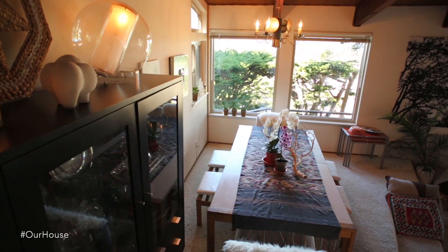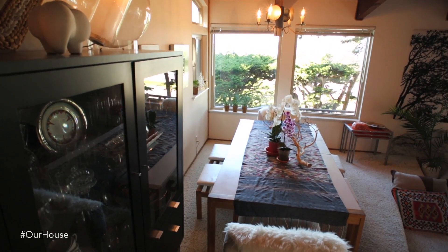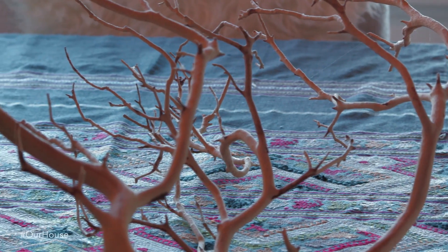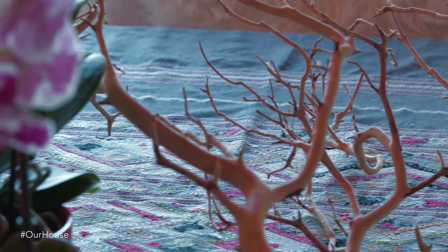So this is our dining room. We have a lot of dinner parties here. I love this big table we got at a vintage shop in San Francisco. This is a tapestry that I got in Hong Kong when I went there a really long time ago.